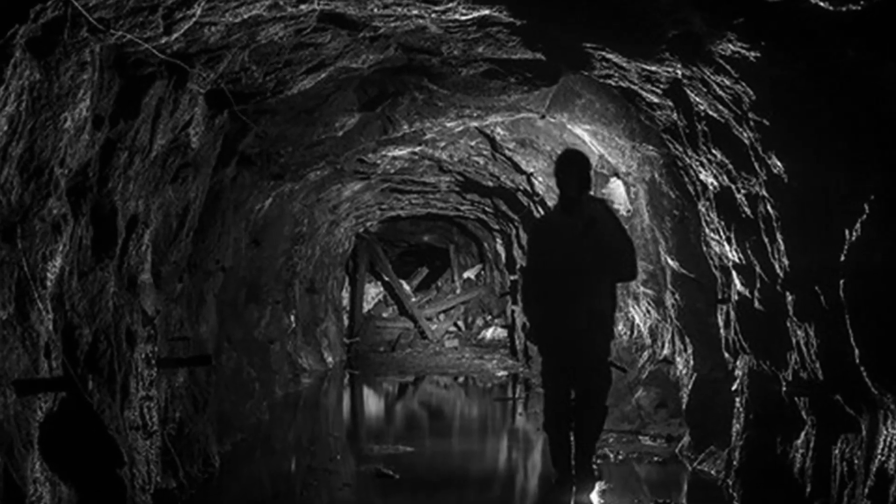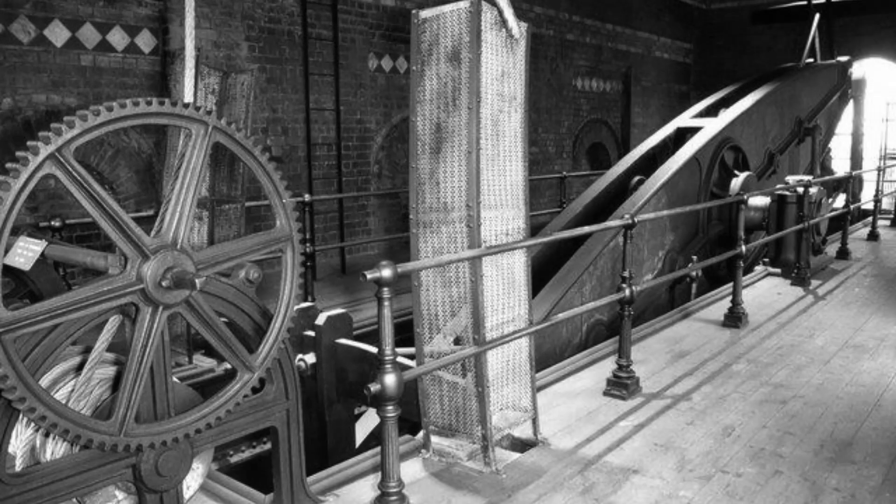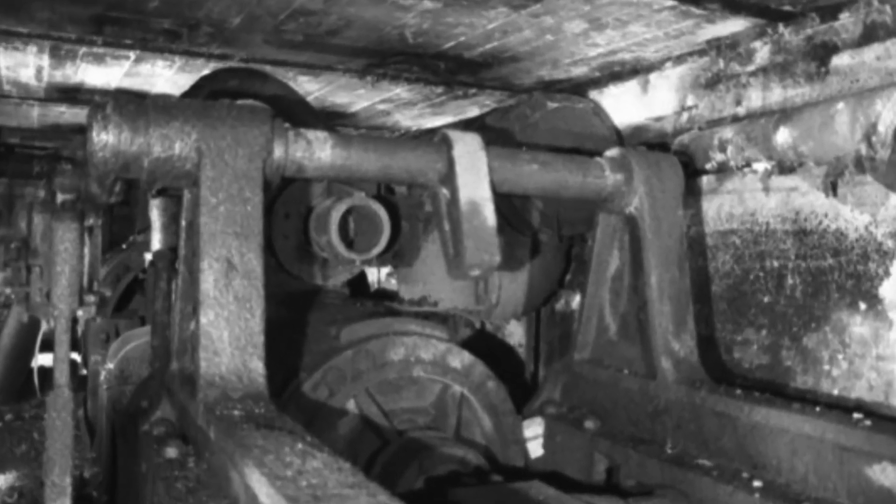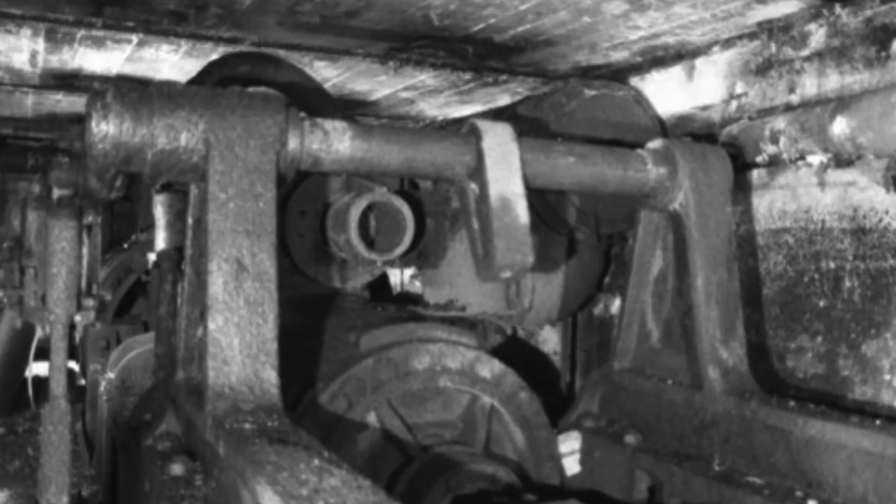As the mining progressed to a feverish pace, the depth of the mine soon fell below the water table. The solution was the Cornish plunging pump, capable of pulling 18,000 gallons of water out of the mine per hour. After 40 years of use, the Cornish pumps were finally replaced with electrical hydraulic equipment around 1900.